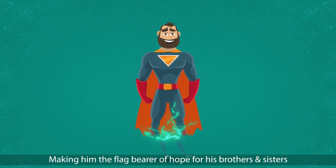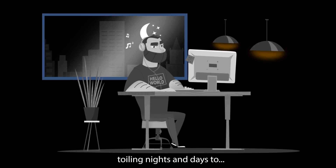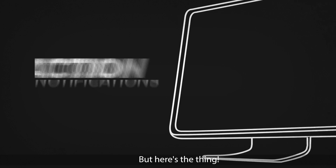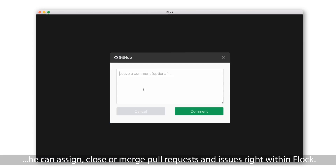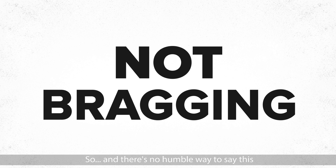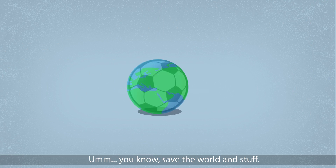Making him the flag bearer of hope for his brothers and sisters toiling nights and days to... okay, I digress. But here's the thing — he can assign, close, or merge pull requests and issues right within Flock. So, and there's no humble way to say this, now Joe has more time to save the world and stuff.